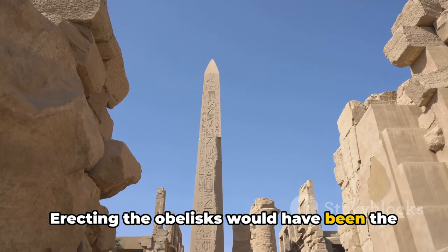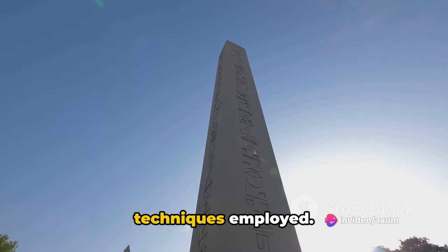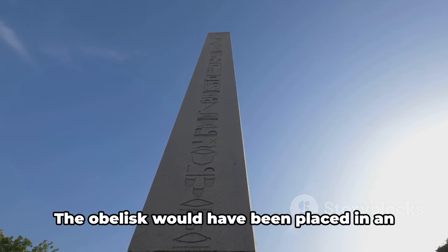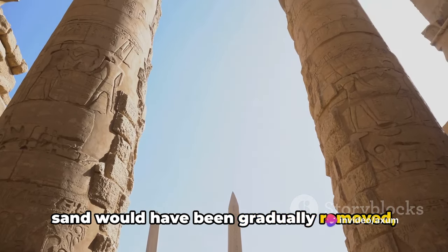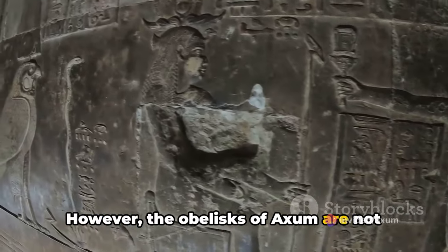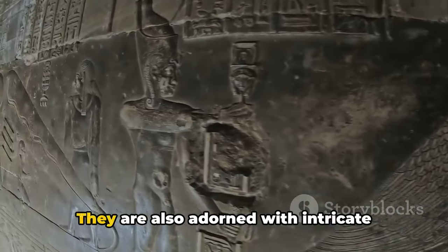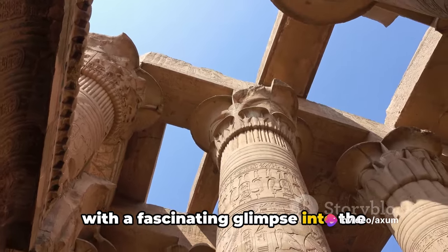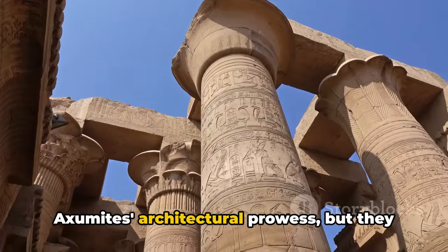Erecting the obelisks would have been the final stage of this monumental process. Some theories suggest that the obelisks were raised using a large pit filled with sand — placed in an upright position in the pit, the sand would then be gradually removed, allowing the obelisks to slowly descend into their final position. Beyond their size, the obelisks are also adorned with intricate carvings and symbols, providing a fascinating glimpse into Axumite culture and society.